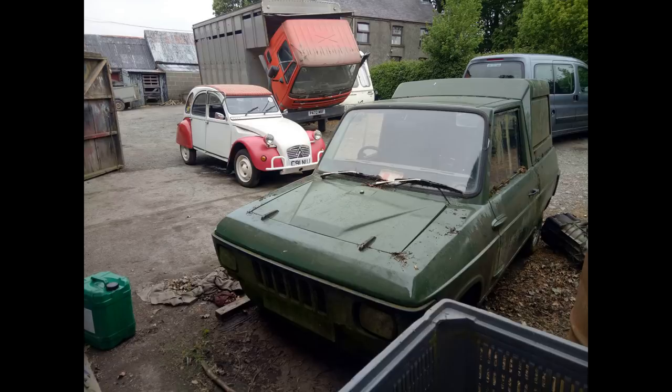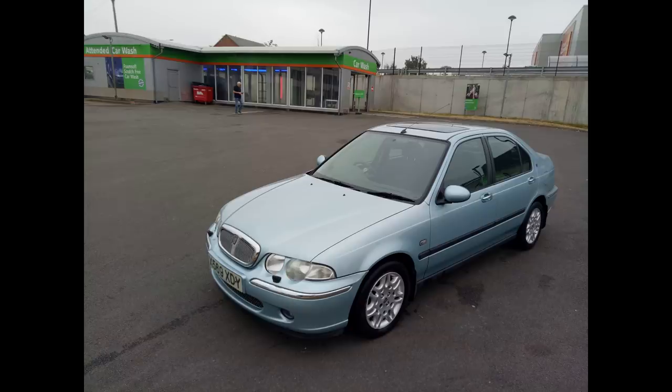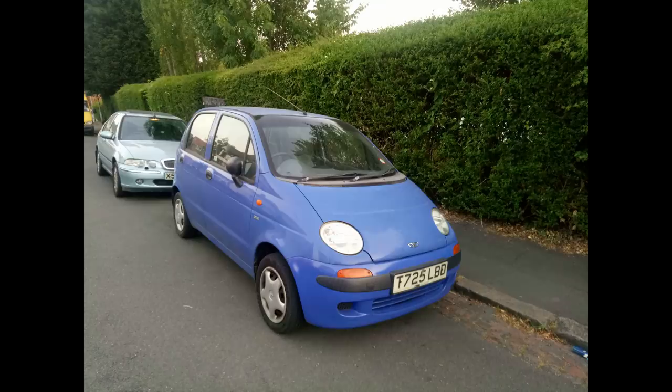June also saw me collect this Reliant Fox, and I was really pleased with it. I still am really pleased with it — I'm only displeased that I haven't been able to do more with it yet. But rest assured, there's more time for YouTube in 2019, and that means more time for Hubnut. July saw me buy two cars in one day: this lovely Robo 45 V6 and the day with Matisse — more of which later.